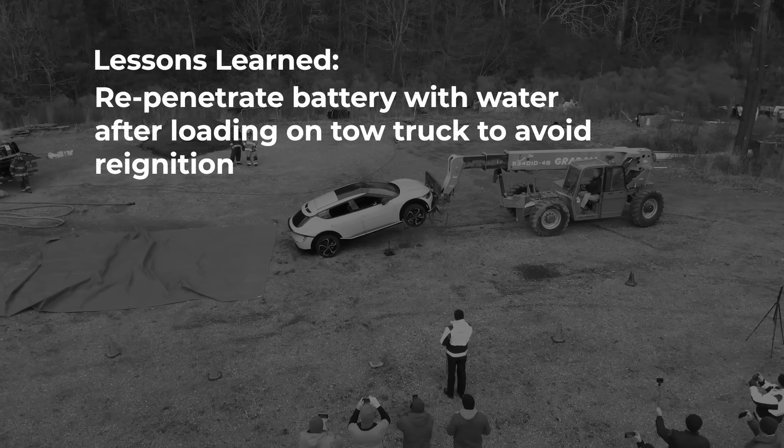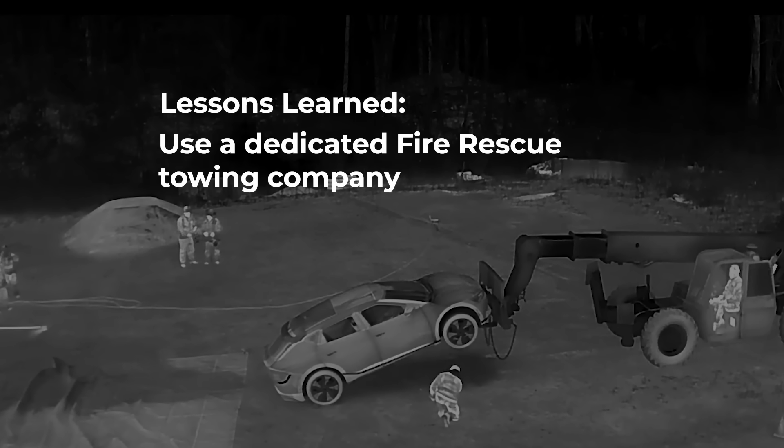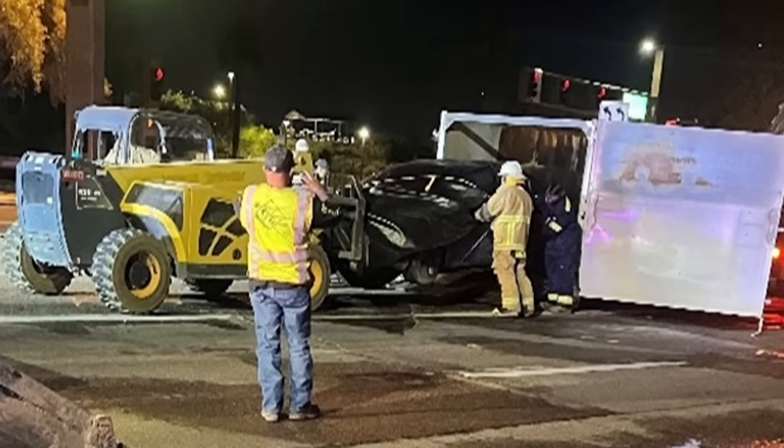The way our tow companies load vehicles here is they'll tilt them up by the front. In the process of doing that, a lot of the water we had introduced into the battery pack drained out. Once the vehicle was on the back of the operator's truck and it started to smoke, he dropped it instantly. We were able to get our Cobra out, deployed, and put it out in probably two minutes in less than 20 gallons of water the second time. Once we had the second tow company come out, they were able to cover it with a fire blanket, put it in a connex box, and properly transport it without any further incident.